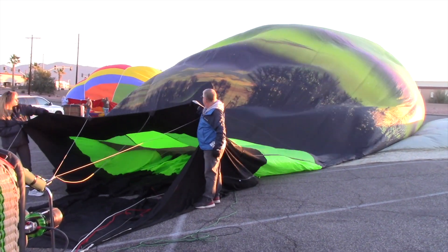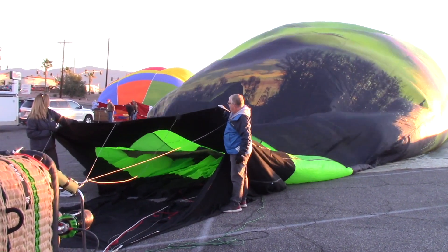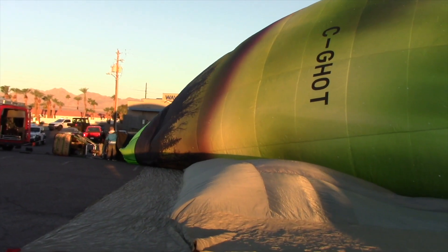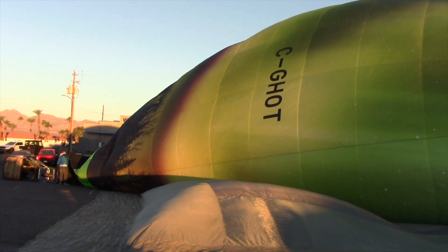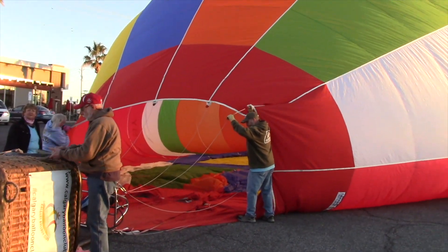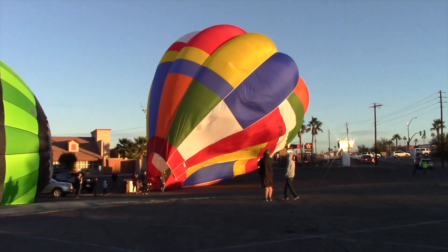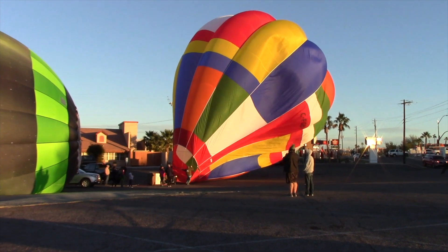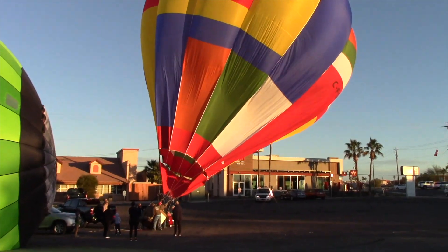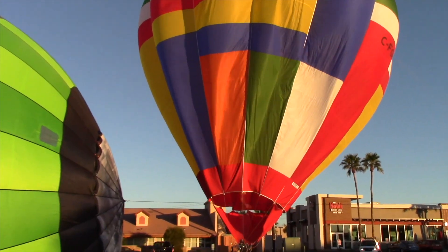Once they get enough air in the balloon, they then turn on the propane heater and blow heated air into the balloon to help it inflate even more. Here you can see the balloon has really started to inflate with the heated air. This is another company heating up their balloon. The hotter the air — hot air rises — it's lighter than normal air and it eventually lifts the balloon up in the air. Pretty soon the balloon is almost upright and almost ready to go.